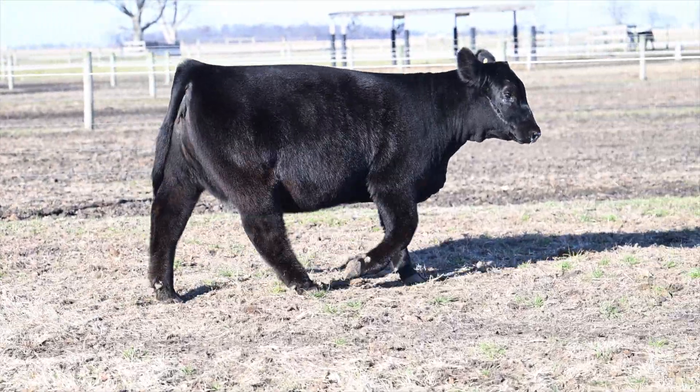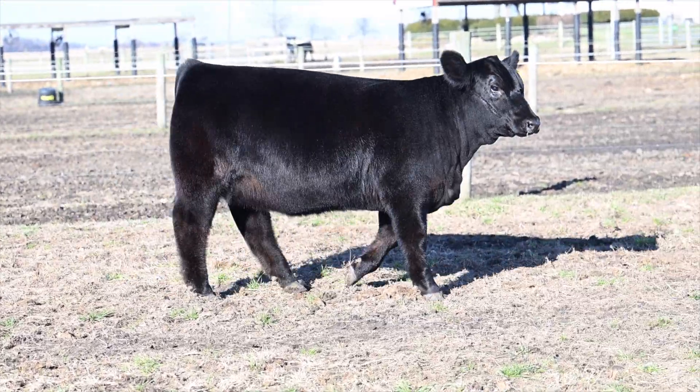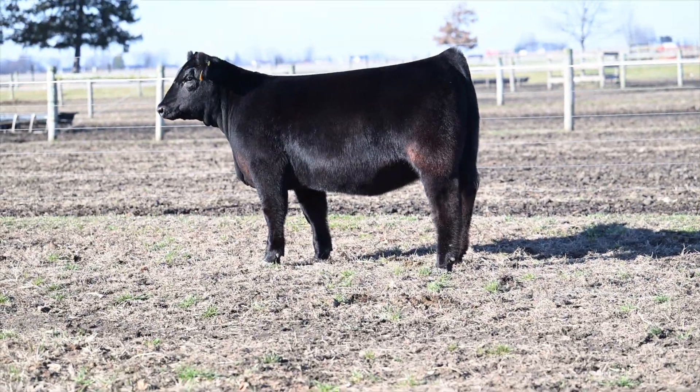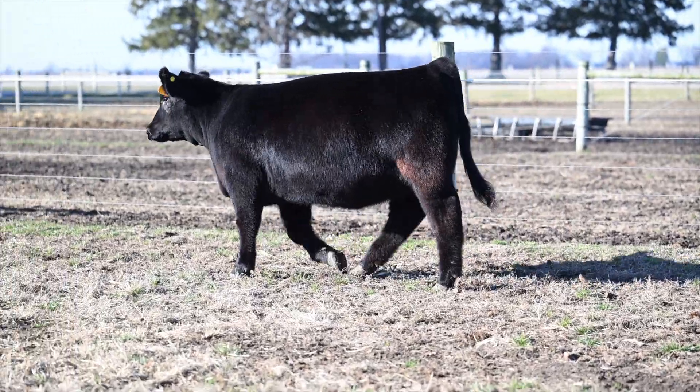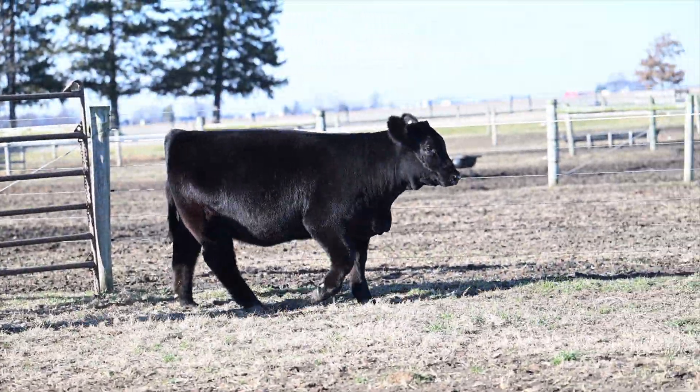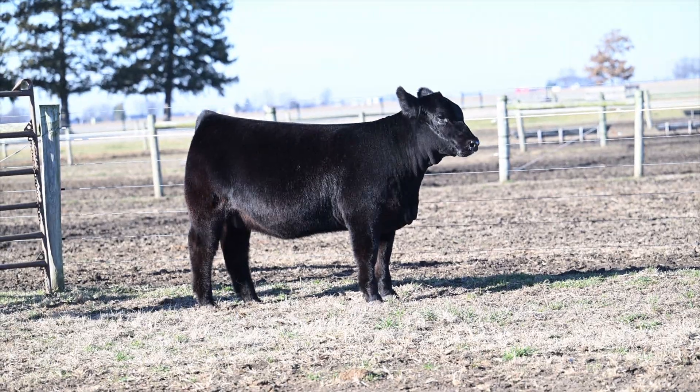We're offering several three-quarter Remedy daughters in this sale that I think all have tremendous value and upside as show heifers, but more importantly, especially with this one, she takes it to a new level, in my opinion, in terms of a breeding piece slash donor candidate.